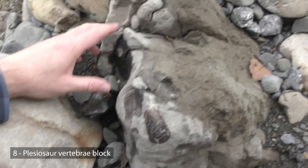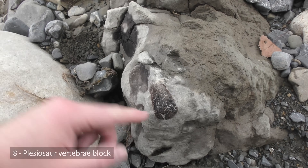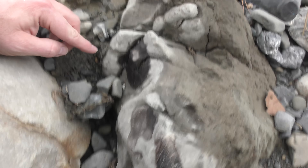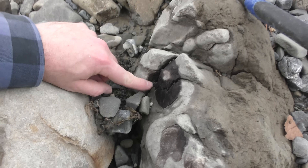Is that bone? I'm not sure if it's bone or wood. There's a bit over there, and over here, and a really nice one there.